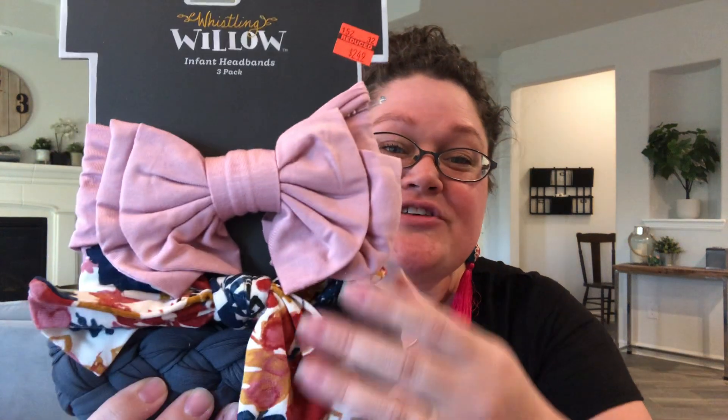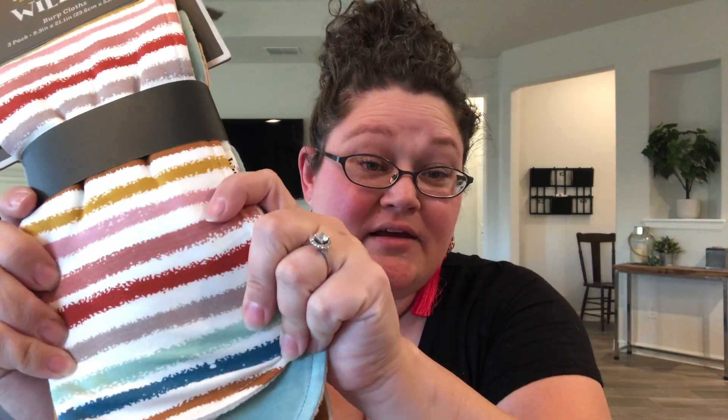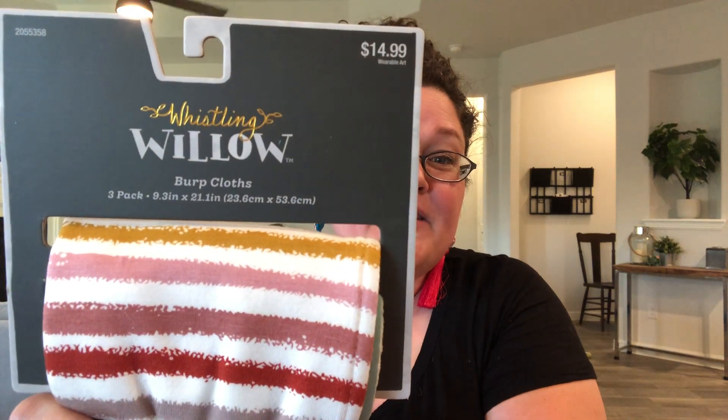The other fun thing is my best friend's dog, who is currently their baby since this will be their first kid. Her name is Willow, so this brand is called Whistling Willow, which is adorable. Look at these cute infant headbands — three of them for $2.50, supposed to be $10. Just darling little patterns. And then this is the only thing I got that was not on clearance, but these are the colors of her nursery. She's doing a boho theme, so I did pick up these burp cloths and splurged for $15 because I got everything else at such a great deal.